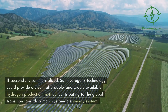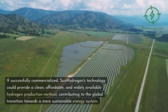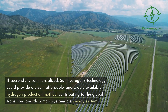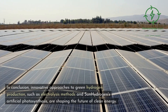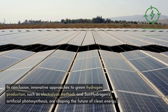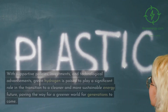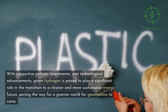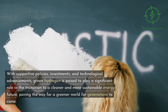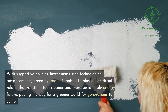If successfully commercialized, Sun Hydrogen's technology could provide a clean, affordable, and widely available hydrogen production method, contributing to the global transition towards a more sustainable energy system. In conclusion, innovative approaches to green hydrogen production, such as electrolysis methods and Sun Hydrogen's artificial photosynthesis, are shaping the future of clean energy. With supportive policies, investments, and technological advancements, green hydrogen is poised to play a significant role in the transition to a cleaner and more sustainable energy future, paving the way for a greener world for generations to come.